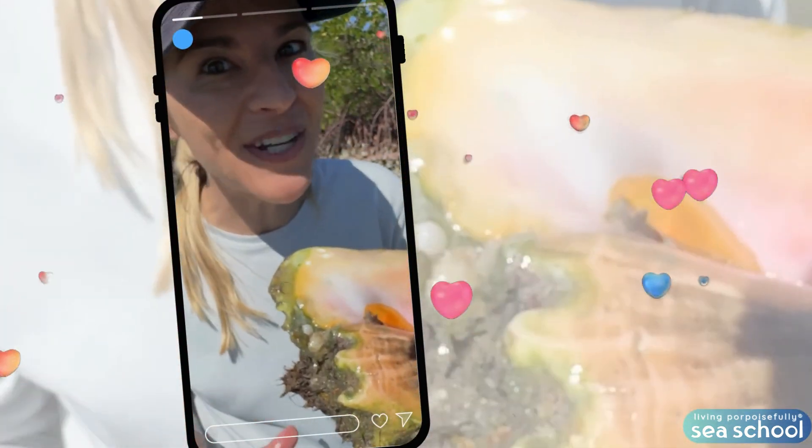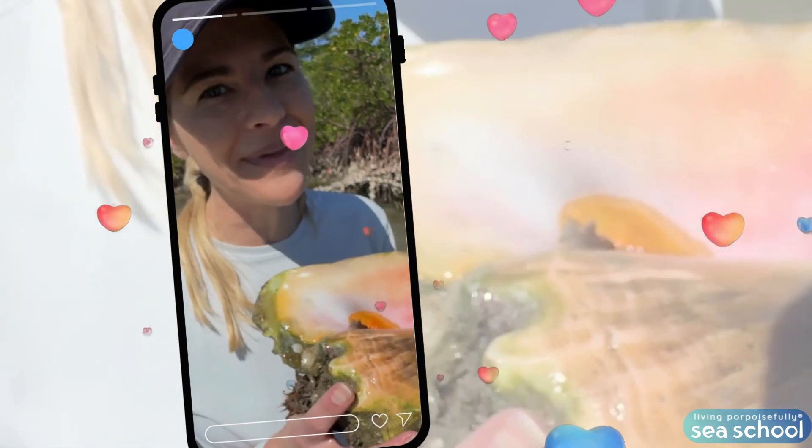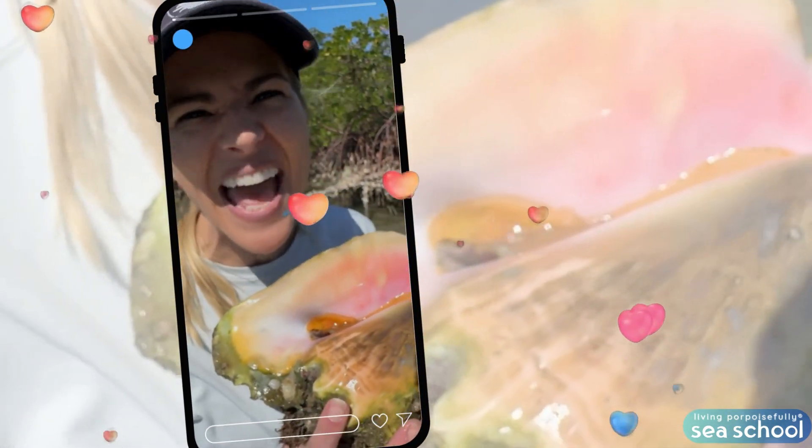These are protected species, and we want to make sure we keep them safe. So let's get this guy back in the water!